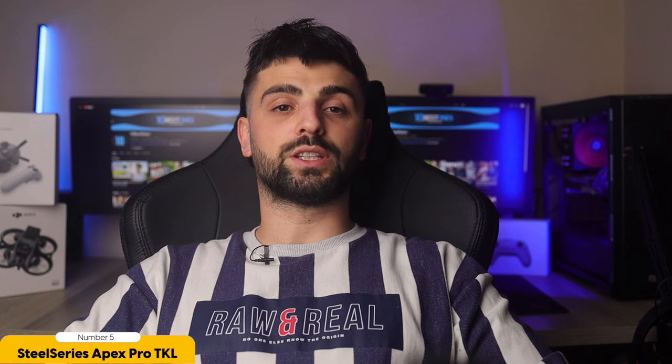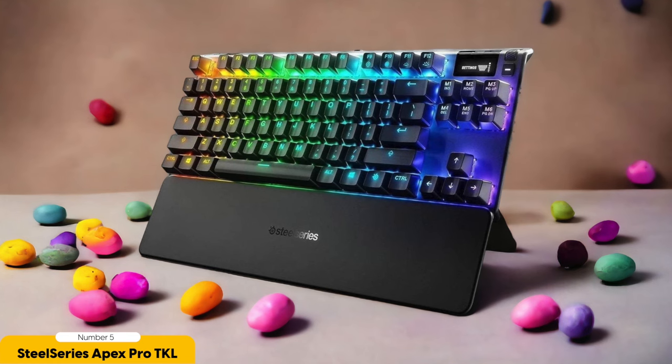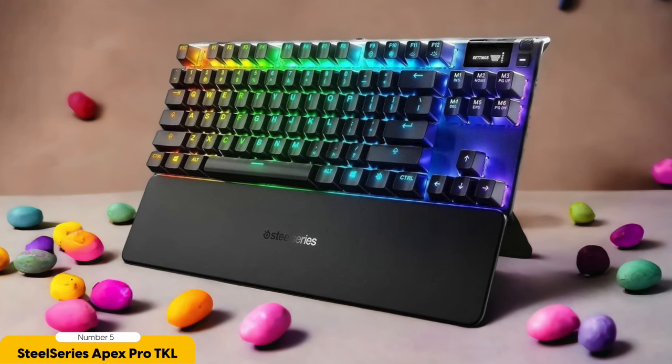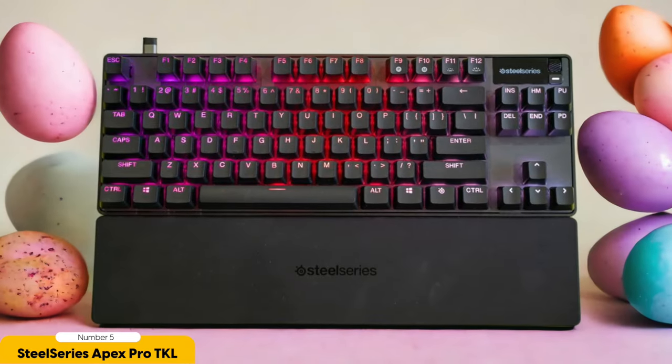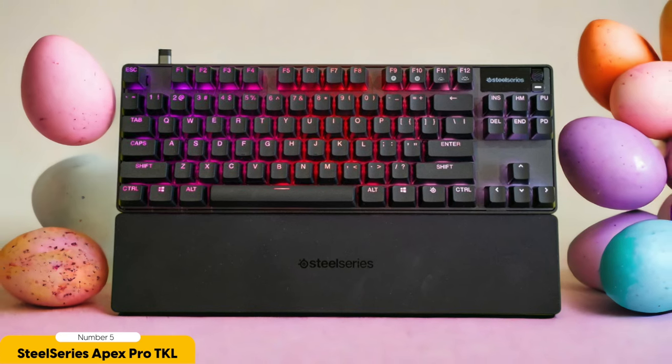Not only does this keyboard deliver top-notch performance, but it also looks sleek and stylish with its minimalist design. The compact 10-keyless 80% layout saves space on your desk while still providing all the essential keys for both gaming and everyday use. If you're looking to elevate your gaming experience to new heights, the SteelSeries Apex Pro TKL is the ultimate choice for gamers who demand the best customization, performance, and style.